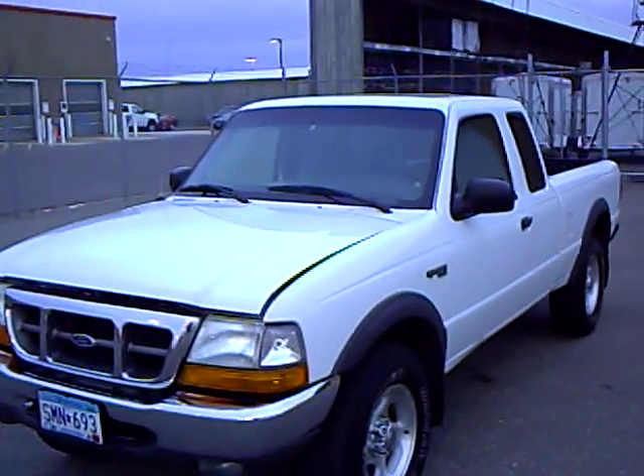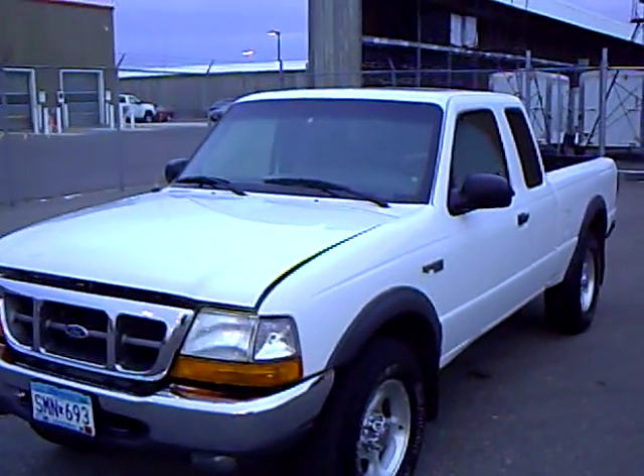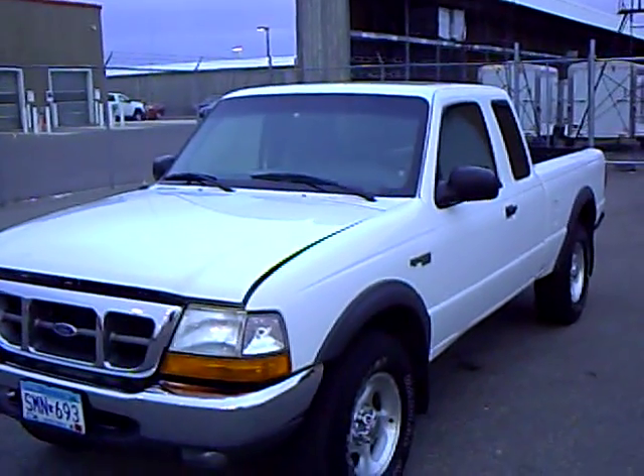The Mills Auto Group has over 300 used cars and trucks available, including many that are factory certified. Our managers spend a lot of time checking the market to make sure our prices give you the most value for your money.